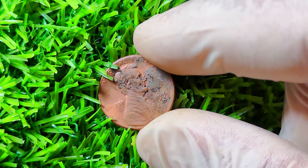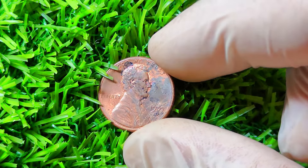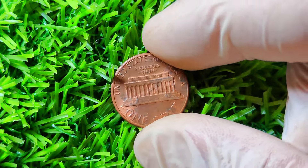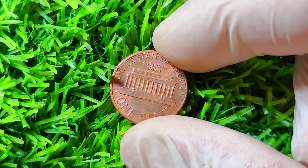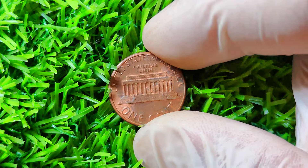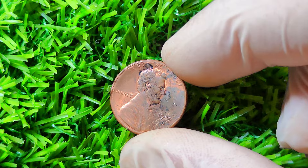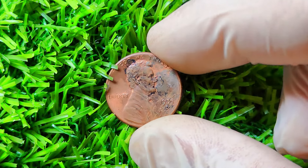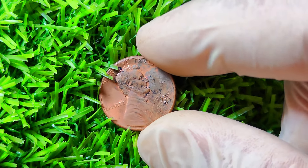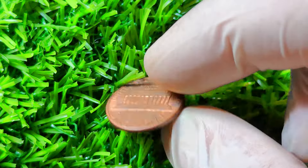While the majority of 1985 D Lincoln pennies are worth face value or slightly more to collectors, there are a few rare varieties and errors that can significantly increase the coin's value. One of the most sought-after varieties is the double-die obverse, which features a distinct doubling of the date and lettering on the obverse side of the coin. This error occurred during the minting process and is highly prized by collectors for its unique and eye-catching appearance. Another rare variety to look out for is the off-center strike, where the coin was struck off-center, resulting in an incomplete or skewed design. These off-center coins are considered highly collectible due to their unusual appearance.